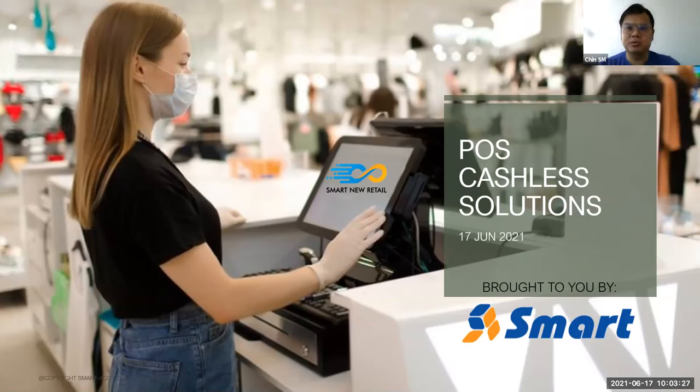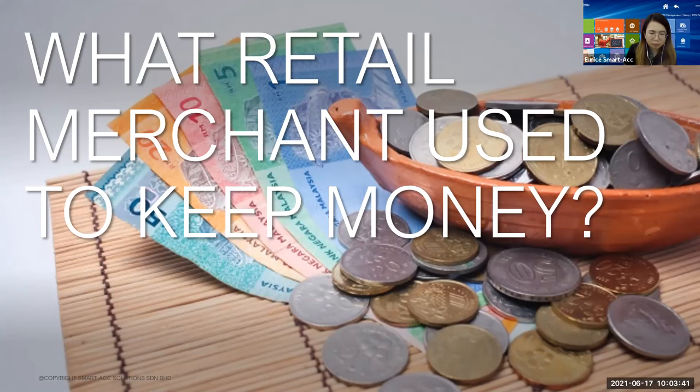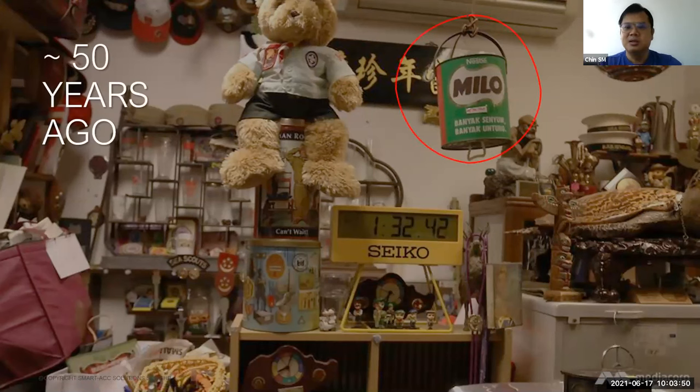At today's session, we're going to go through with you. First of all, I would like to check what retail merchants use to keep their money. Let's say around 40-50 years ago, how they kept their money when doing retail business. As you can see, this is how they kept their money — they would pull down this drawer and put all their money inside. This is how it happened from 50 years ago.